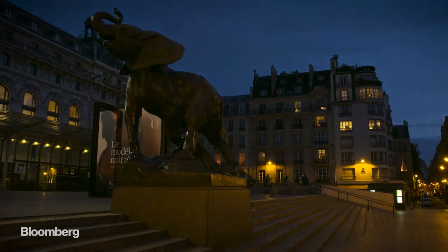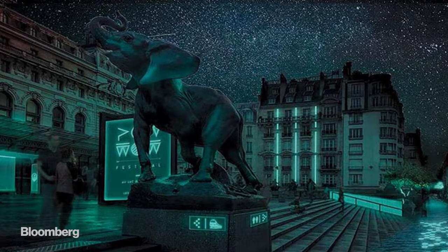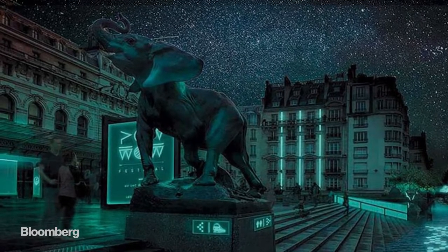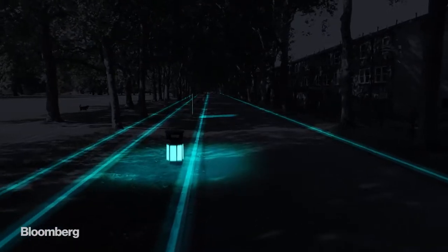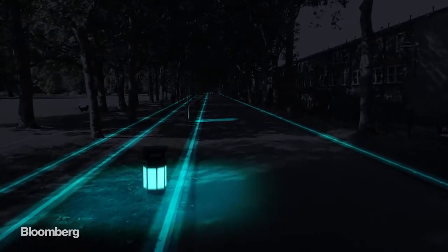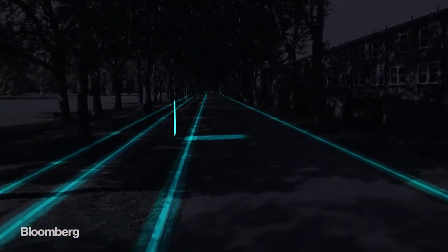Using a biological material to produce light changes the entire value chain of lighting — from producing it, because we can grow light, to using it, because it's not an object like a bulb; you can really play with the raw material and it can take many shapes. It can also change the way buildings look, the way signage looks, to give more design possibilities. We're going to start with urban furniture and signage, but over time we think we can rethink the whole way we light our cities.